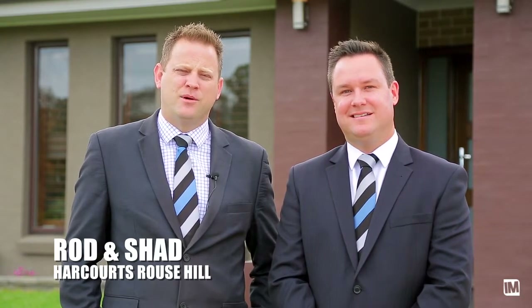In our opinion, this is one of the best, if not the best, locations in all of the Ponds. And this stunning single-level Edenbrae home certainly does it justice. I'm Shad, and I'm Rod from Harcourts Real Estate at Rouse Hill. And this is 33 Arrowroot Street, The Ponds.